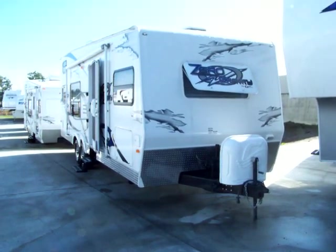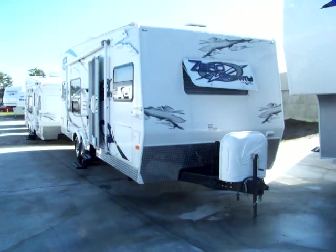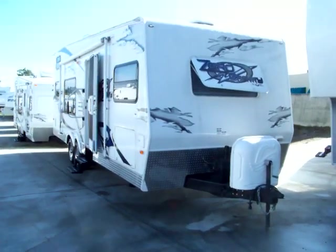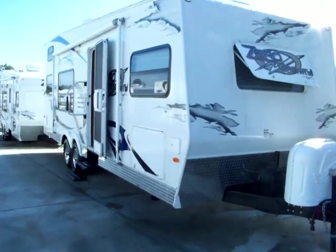Welcome to another edition of the RV Supercenter's online RV presentation. The unit you're looking at is a 2008 Zero Gravity by Quality Builder Gulfstream Coach out of Indiana. Let's take a look inside, shall we?